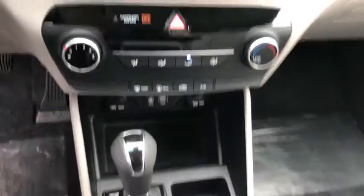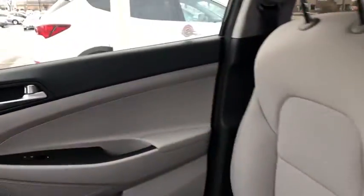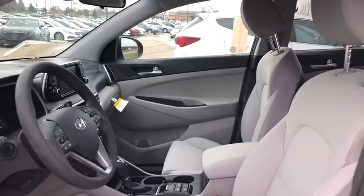Cruise control, rear defrost, AM-FM stereo radio, child safety locks, passenger airbag, power door locks. Come take a test drive today.